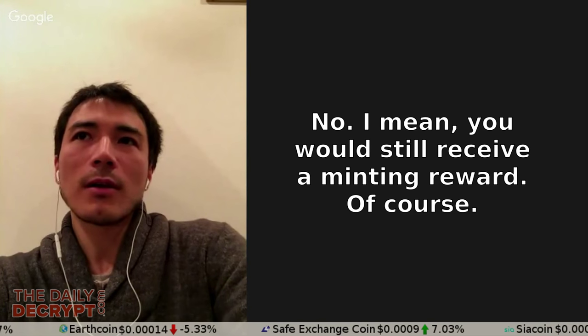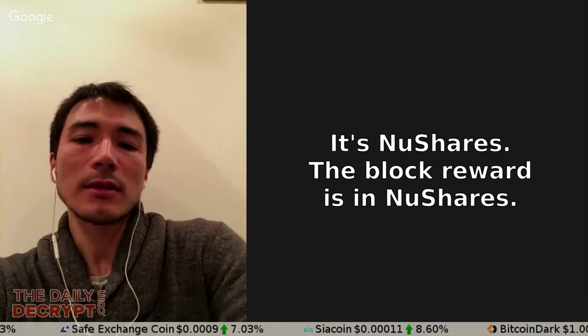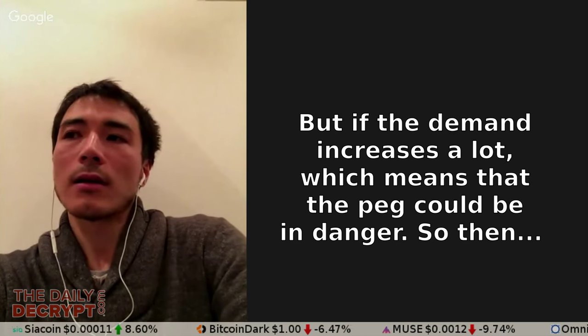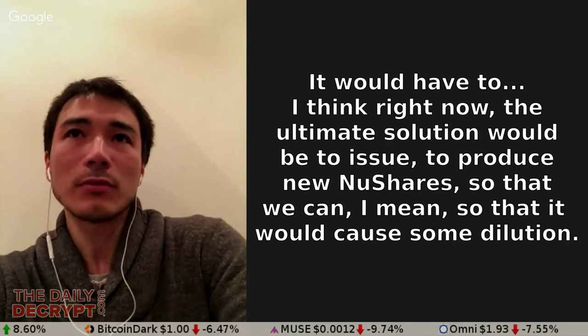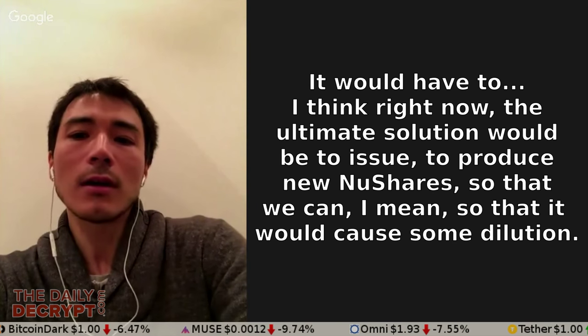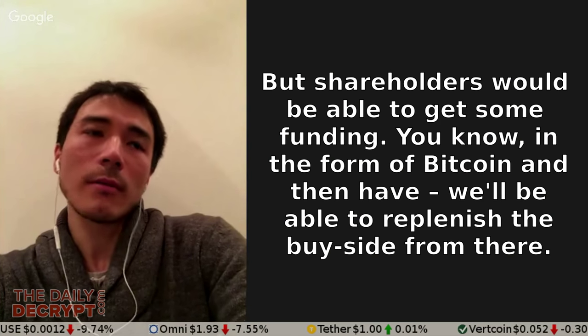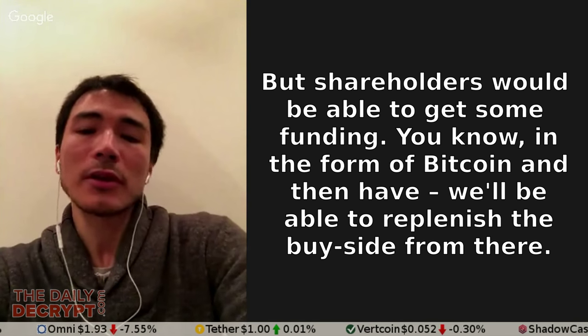If the demand for NuBits is going down, are the people running nodes and NuShareholders just not paid at that time? No — you would still receive a minting reward. The block reward is in NuShares. But if demand decreases a lot, which means the peg could be in danger, then the ultimate solution would be to issue new NuShares so we can get some funding — in the form of Bitcoin — and then replenish the buy side from there.